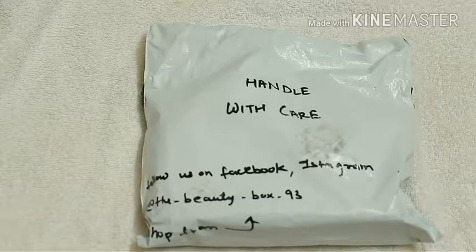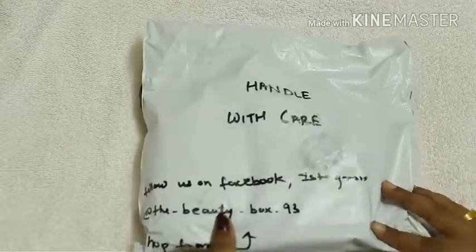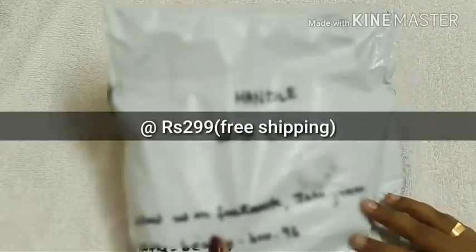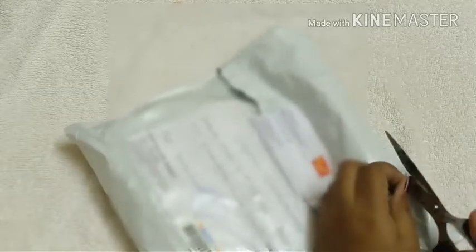Hi friends, it's Gayatri here, welcome back to my hobby, my dream. Today I have the Beauty Box 93 — a subscription box priced at 299 rupees with free shipping. It has skincare, personal care, jewelry, and makeup items.